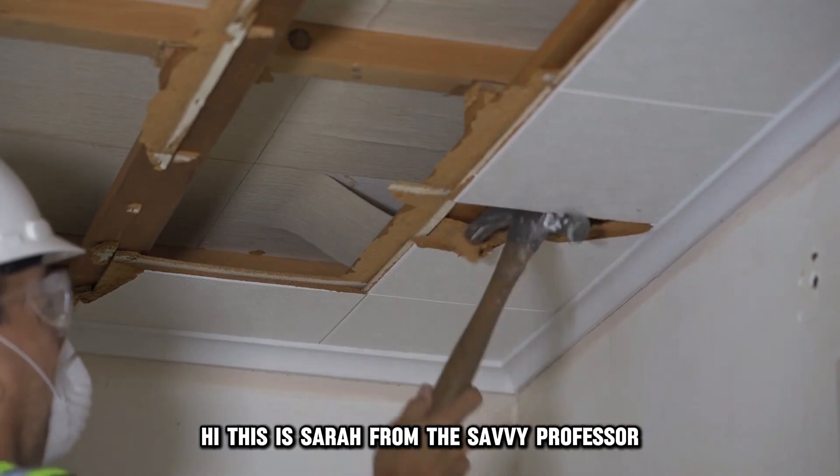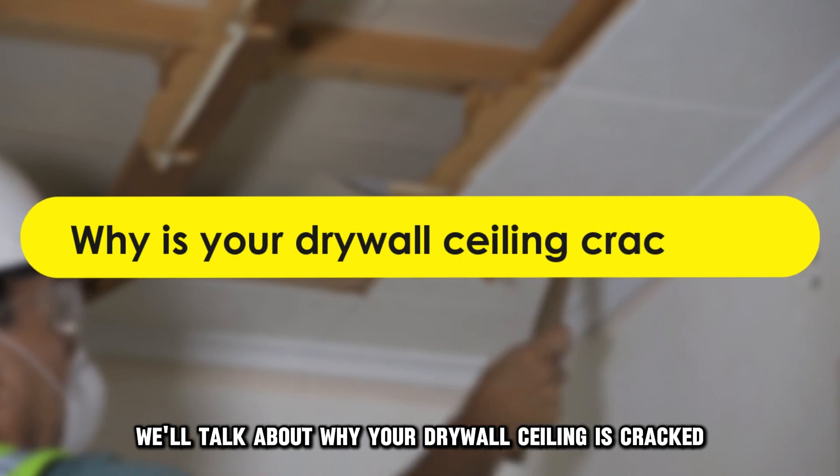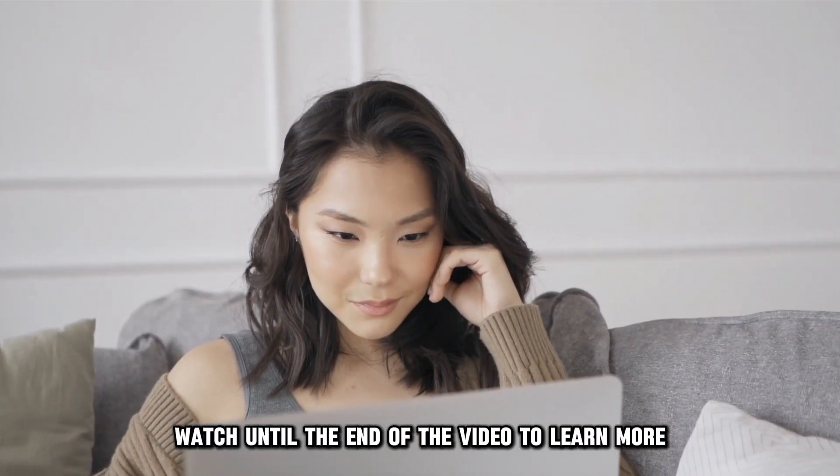Hi, this is Sarah from The Savvy Professor, and in today's video, we'll talk about why your drywall ceiling is cracked. Watch until the end of the video to learn more.